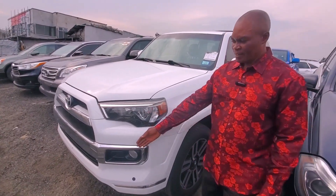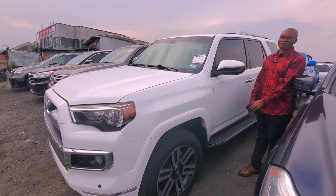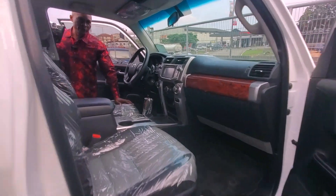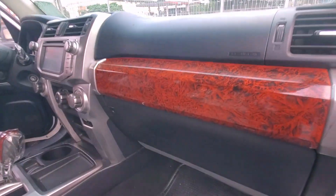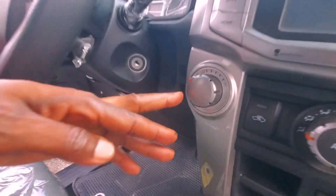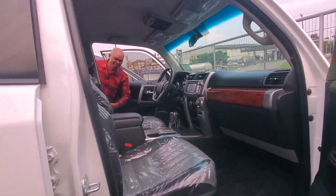This is the 4Runner 2016 — look at the lights, look at the trim. This is V6, not V8 — V6 4Runner 2016. V6 for economy. Come and look at the interior — very bright, navigation, Bluetooth, everything. Look at this — it's a limited edition. It has four-wheel drive, four-way, and three-row seating — everything.